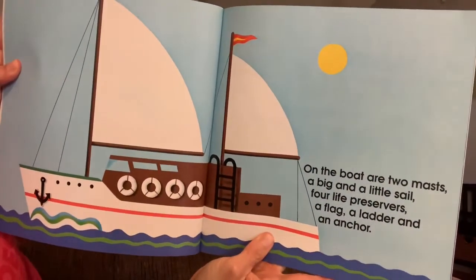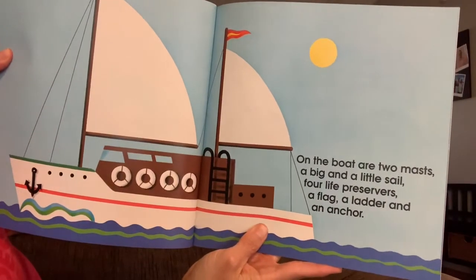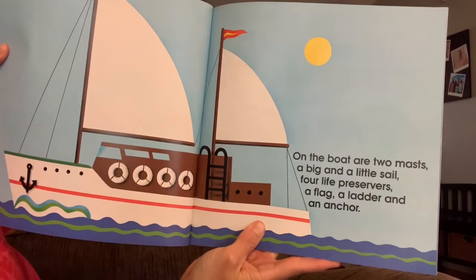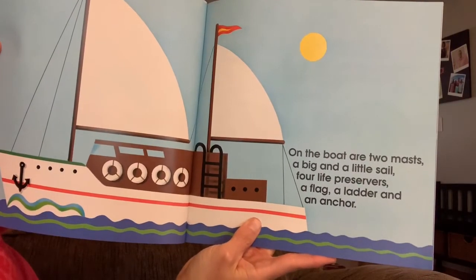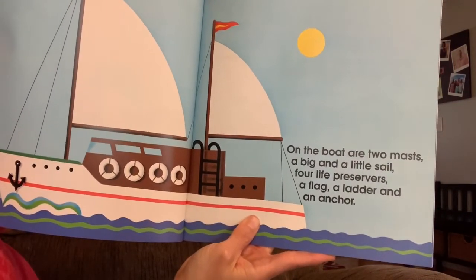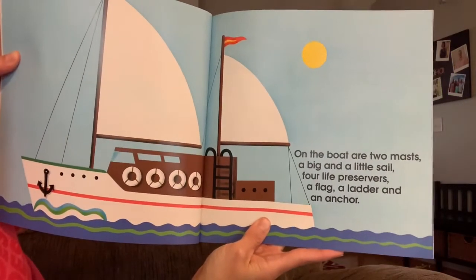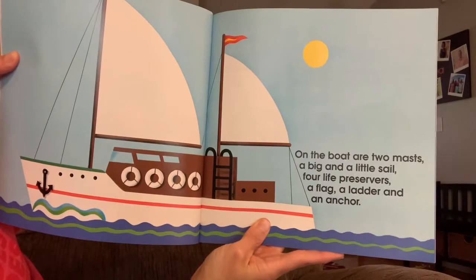How are we going to make 11 with this boat? On a boat, there are two masts, a big and a little sail, four life preservers, a flag, a ladder, and an anchor. Remember to pause and write your sentence.